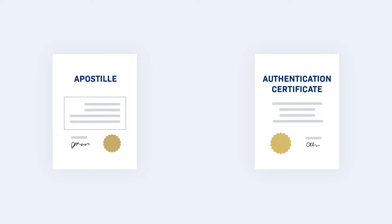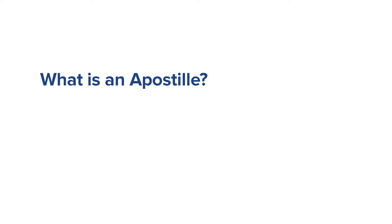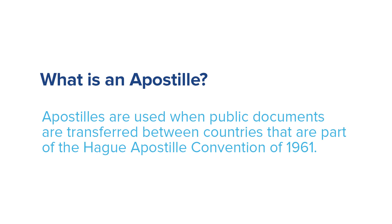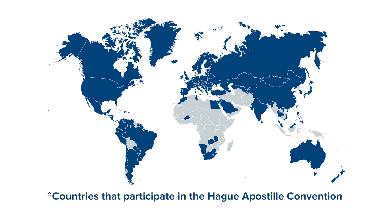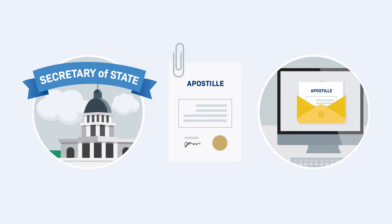Both apostilles and authentication certificates validate the commission of the notary who performed the notarization on a document sent to another country. Apostilles are used when public documents are transferred between countries that are part of the Hague Apostille Convention of 1961. This international treaty streamlined the procedure for authenticating documents. Apostilles are issued by your Secretary of State's office or notary commissioning agency.